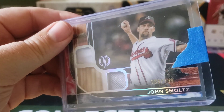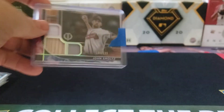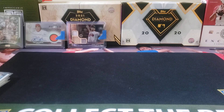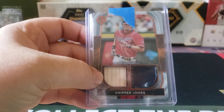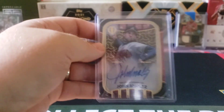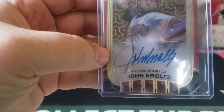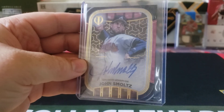The John Smoltz relic is numbered 108 out of 199, with a couple of jersey pieces and a bat piece. You won't see pitchers with bat pieces much longer with both leagues now having the DH. We also got a dual relic for Chipper Jones numbered 5 out of 25 — a nice orange parallel, one jersey piece, one bat piece. And we got an Iconic Perspectives autograph from John Smoltz — the red parallel — numbered 10 out of 10. Nice looking card overall, just gorgeous.